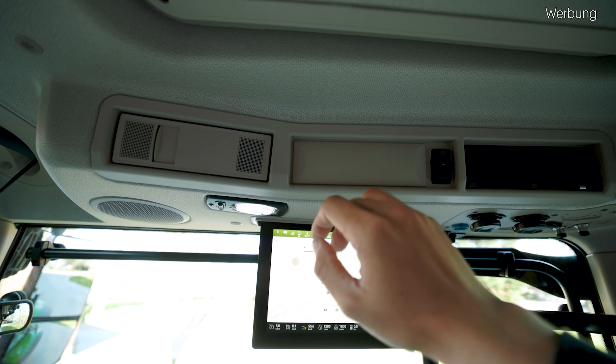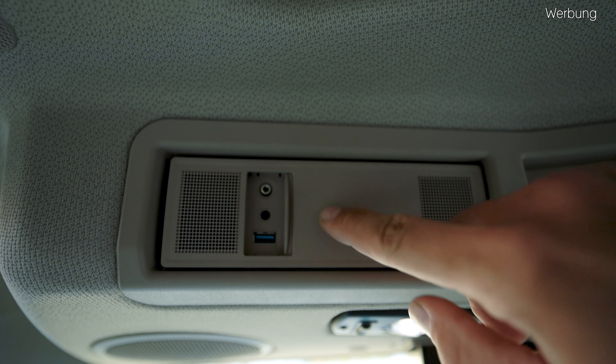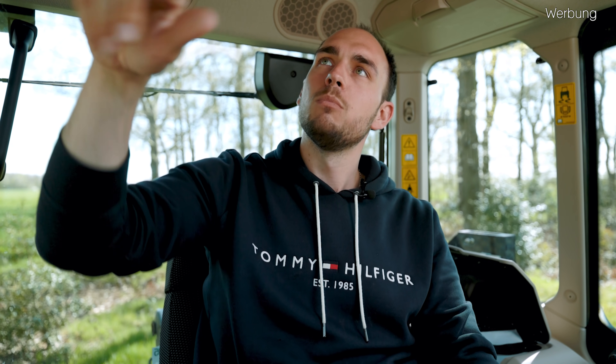Jetzt springen wir zur rechten Kabinenseite – wir fangen einmal oben an. Da ist unsere Klimaautomatik verschwunden. Da gibt es jetzt nur noch so eine Schiebeklappe, wo es einen AUX-Anschluss und eine USB-Schnittstelle gibt – darüber kann ich dann auf mein Multimedia zugreifen, also da kann ich Musik in den Trecker einspeisen, wenn ich es nicht über Bluetooth direkt mache. Unser Radio ist ansonsten hier in der Mitte auch weggekommen – das steuere ich alles jetzt über die Armlehne, als Teil des FendOne-Bedienkonzepts.